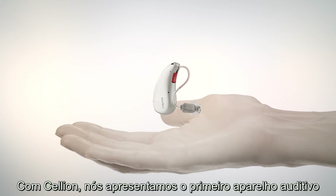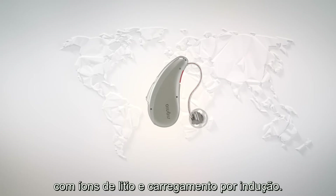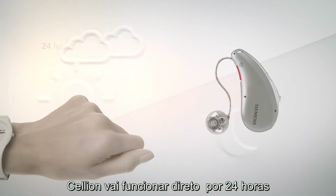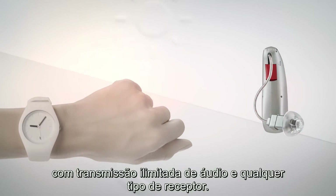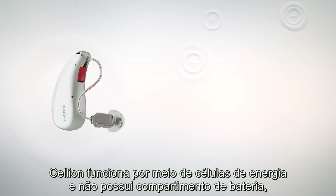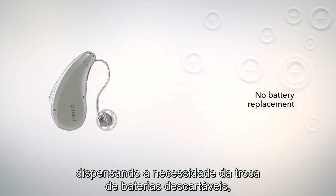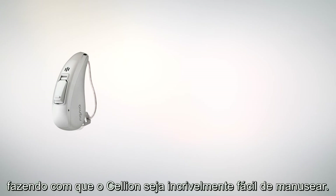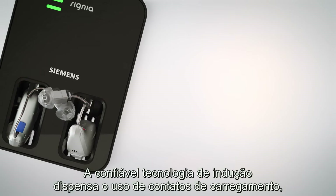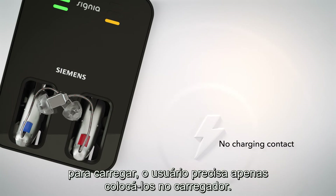With Cellion, we deliver the world's first lithium-ion inductive rechargeable hearing aid. Cellion will run for 24 hours straight with unlimited streaming with any receiver type. Cellion's built-in power cell means that there is no battery compartment, which eliminates the need to exchange disposable batteries, making Cellion incredibly easy to handle.